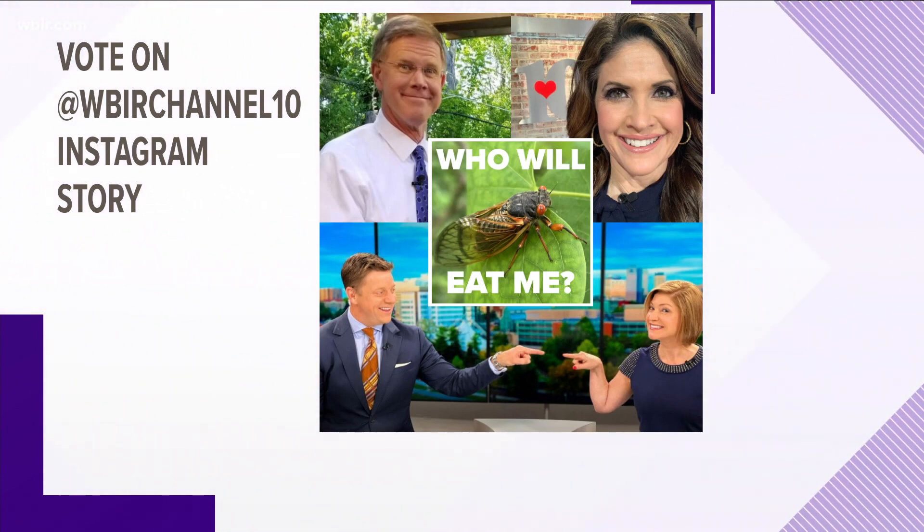No one in the newsroom has said yes when I asked them. John Becker already ate one, but he's still in the running. You can vote on the 10 News Instagram story to see who is going to be eating the cicadas — Beth, Todd, Robin, or John. Robin, you were close to eating one at 4 too. She really wants some cicada sushi.